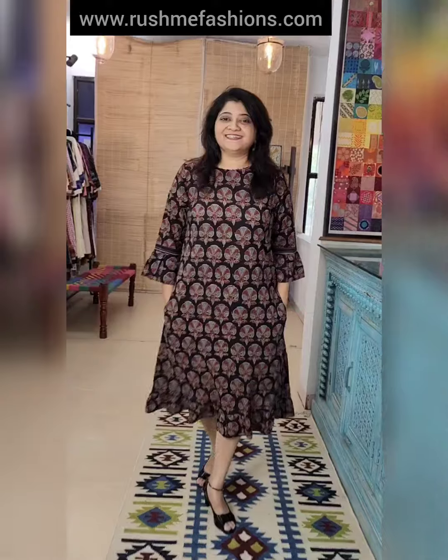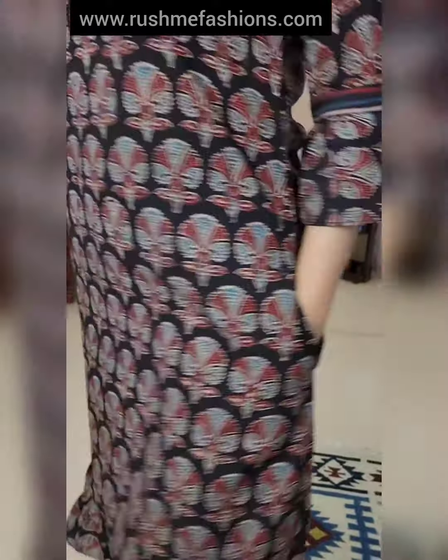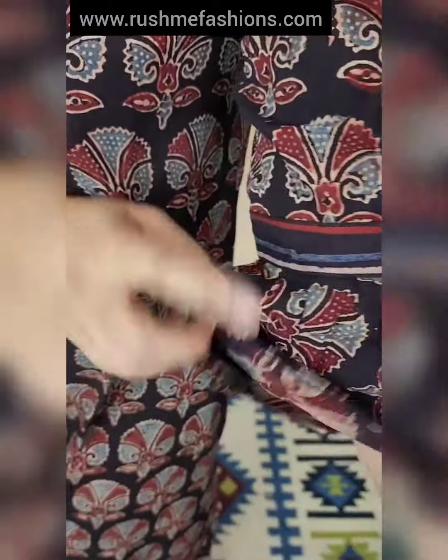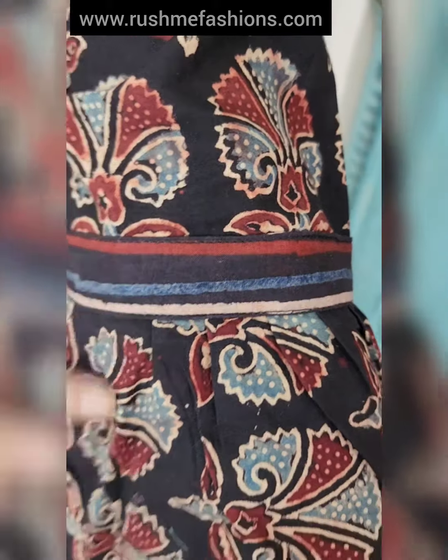This is the second dress — ajrak with two side pockets. Boat neck with beadwork around the neck. Sleeve pattern with striped ajrak fabric and frill.